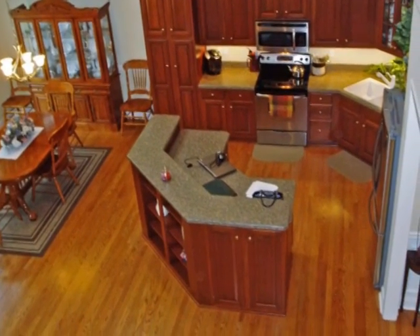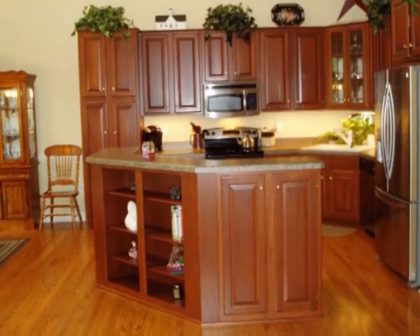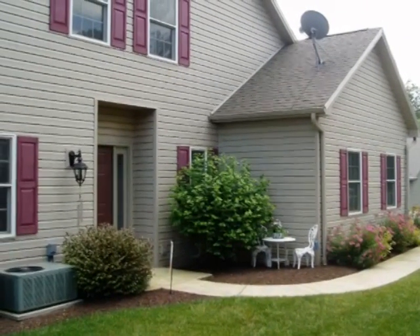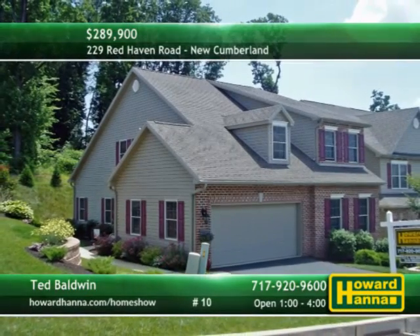The layout includes a first-floor master suite, enhanced by additional closets and a luxury bath. The kitchen is outfitted with stylish cherry cabinets, pantry, and has a first-floor laundry that's fully equipped. There's a full basement on the lower level, and a deck makes it easy to enjoy the maintenance-free yard. Make time this afternoon to visit today's open house, hosted by Ted Baldwin.